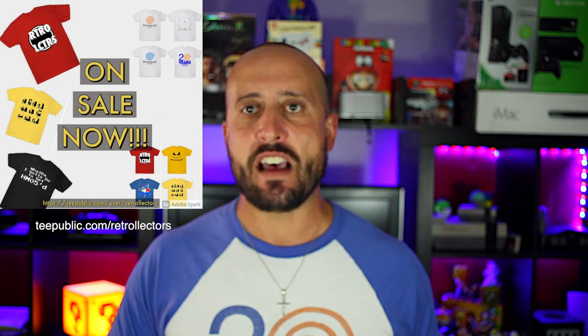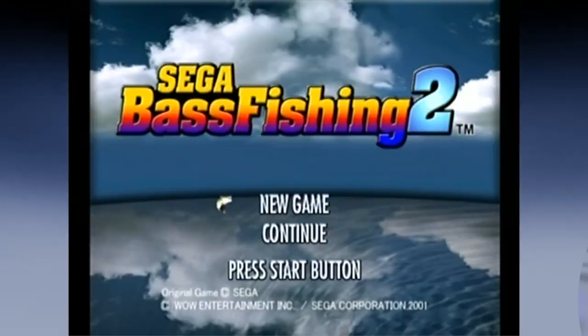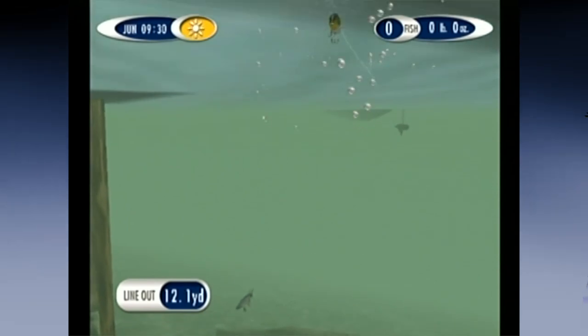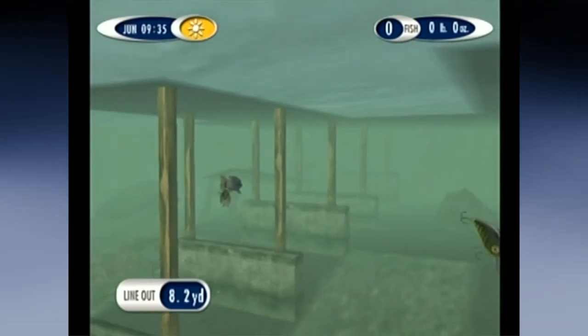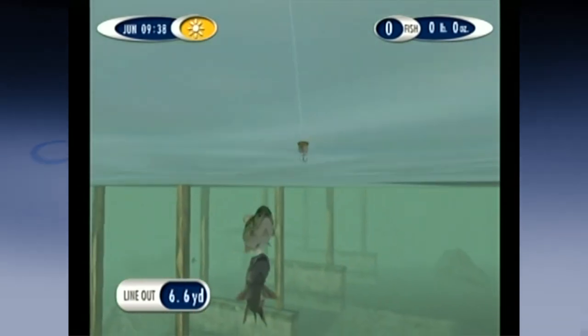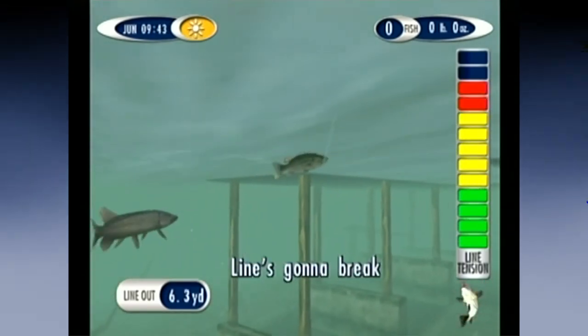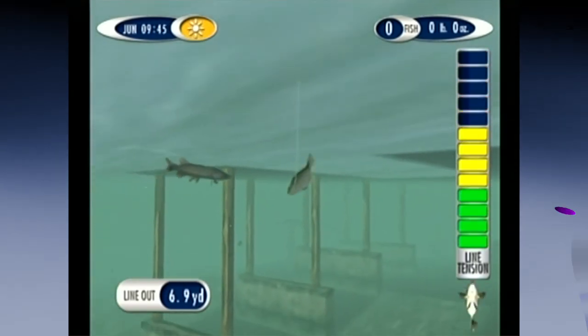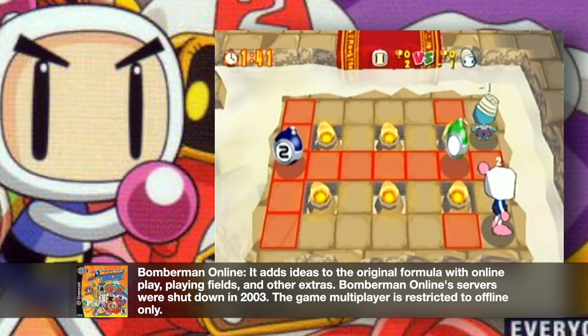The next batch of games came straight from eBay. Whenever I make a little money from selling merch — I have some shirts on TeePublic — I put that toward something on eBay. I got Fast Fishing 2, which was actually a pretty expensive game at about $80. I'm not sure what drove the price up and then back down, but it looks really clean — a lot nicer than the first one, even though the first one was an outstanding-looking game for the Dreamcast.